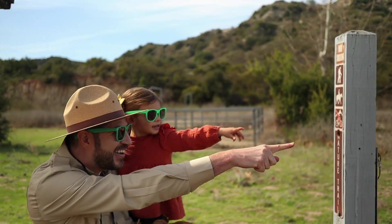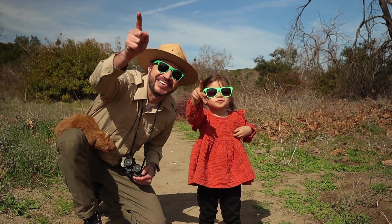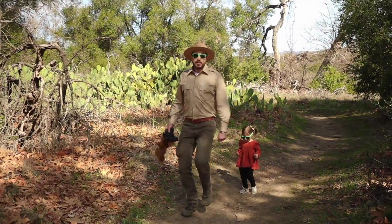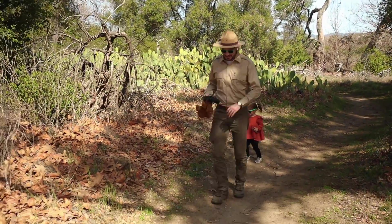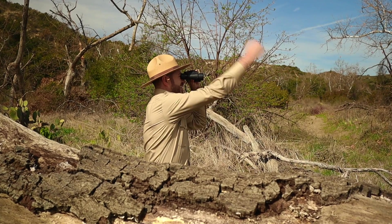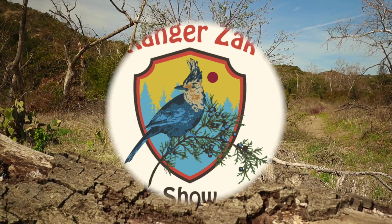If you ever want to know what makes a tree grow taller, why a turtle wears a shell on its back, get your hiking boots and a walking stick, come along with Ranger Zach. It's the Ranger Zach Show.